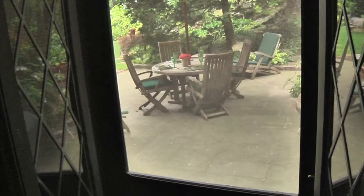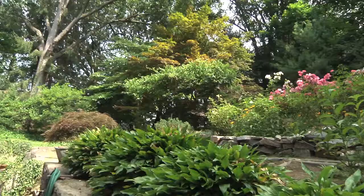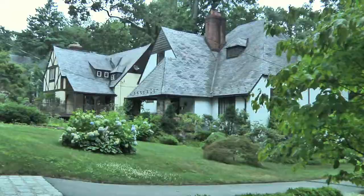French doors invite you out to the private back yard. Explore over a half acre of professionally landscaped perennial gardens with natural rock outcroppings, a tranquil waterfall, and a koi pond.